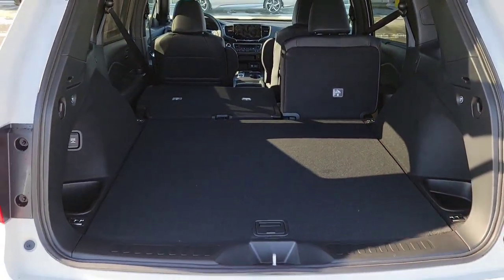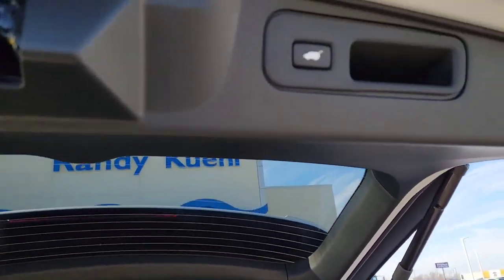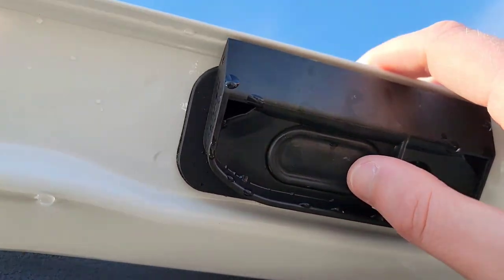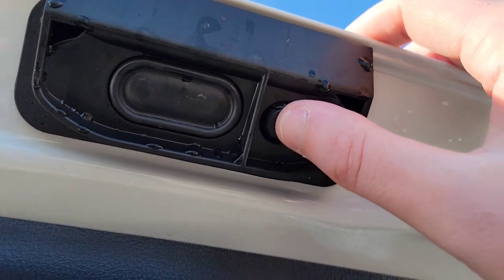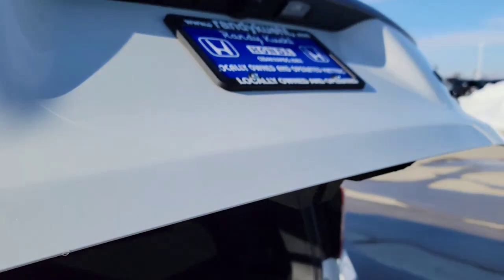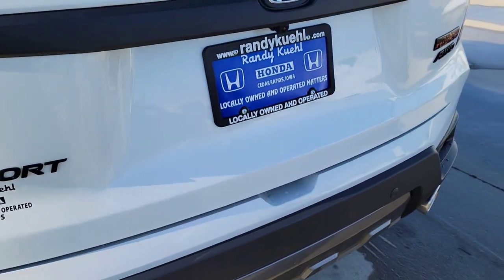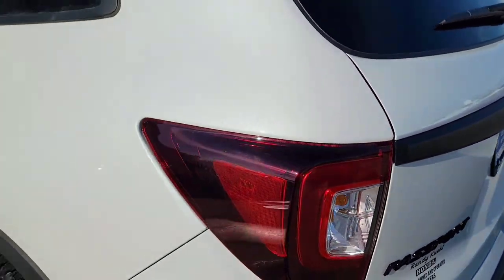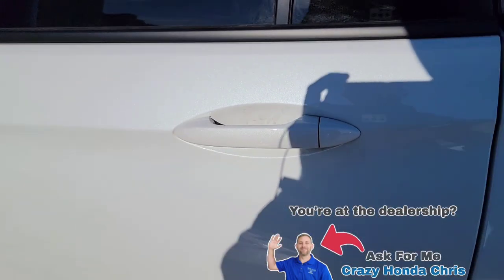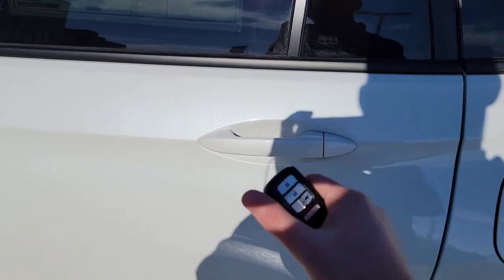Bringing the seats back up. You're also going to have your power liftgate button right here to open it up, plus a small button off to the side — when you shut the liftgate and have the key fob with you, just tap that button and it locks all the doors for you. No need to hit the lock button separately.